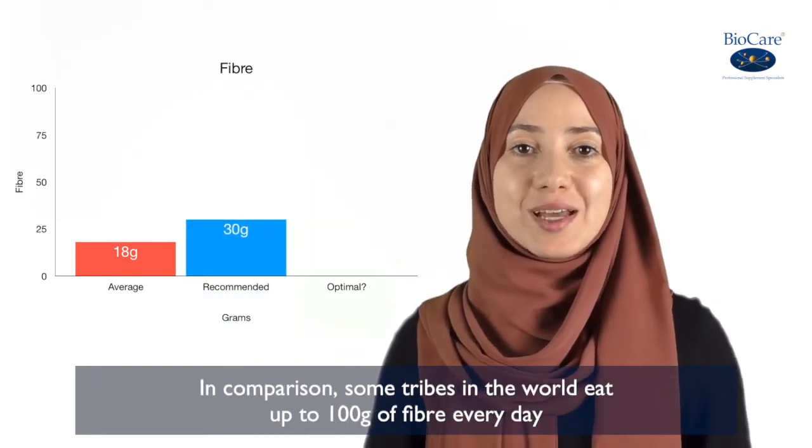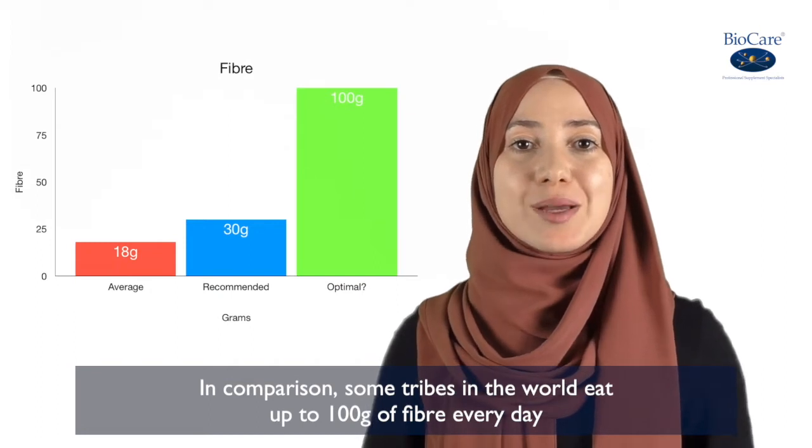In comparison, some tribes in the world eat up to 100 grams of fibre every day.